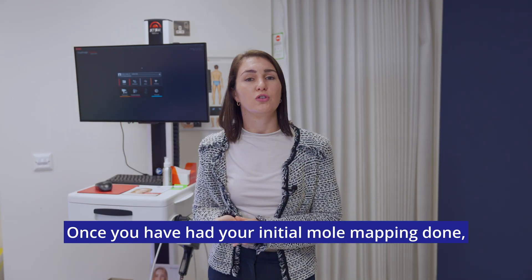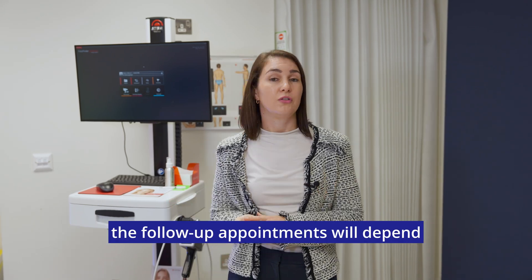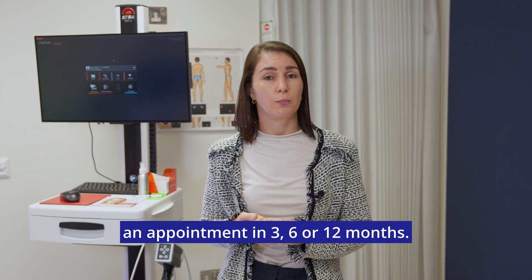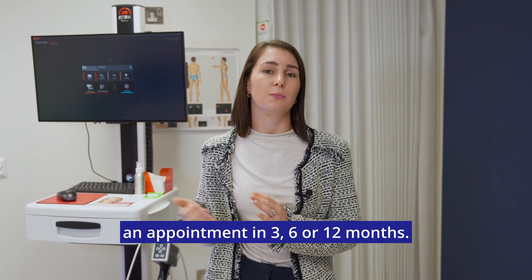Once you have had your initial mole mapping done, the follow-up appointments will depend on how worried we are about a particular lesion. You could have an appointment in 3, 6, or 12 months.